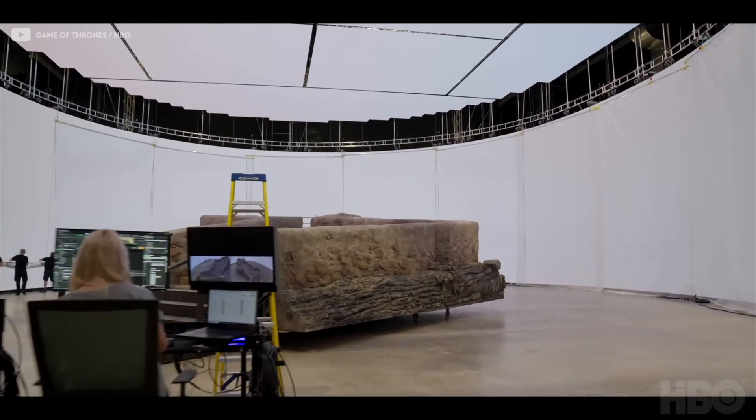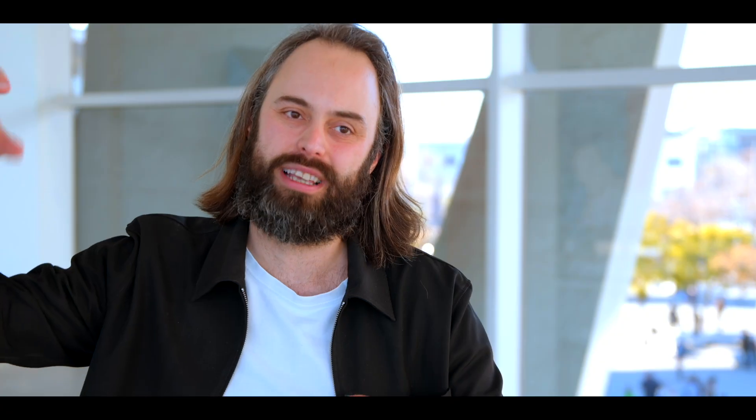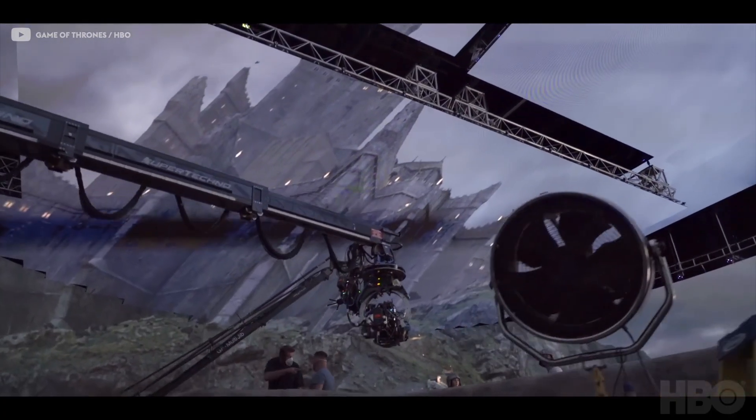They also did some interesting things, such as the castle at the end of the bridge — they wanted it to feel more intimidating, so they scaled up the castle compared to the bridge to actually art-direct the location.